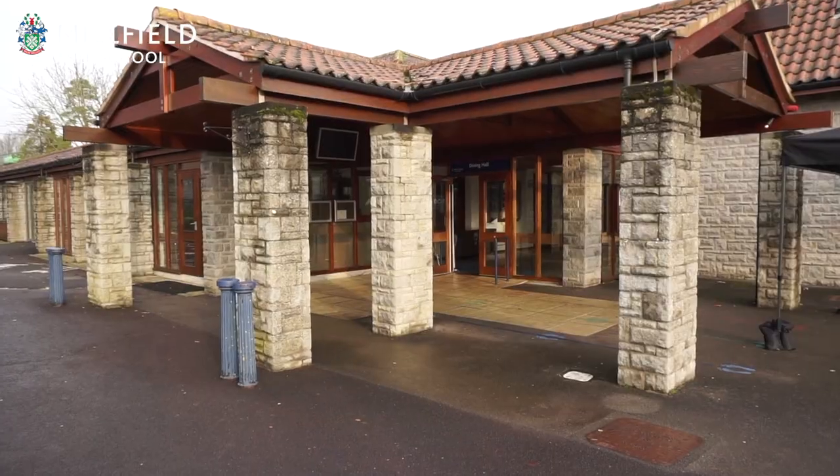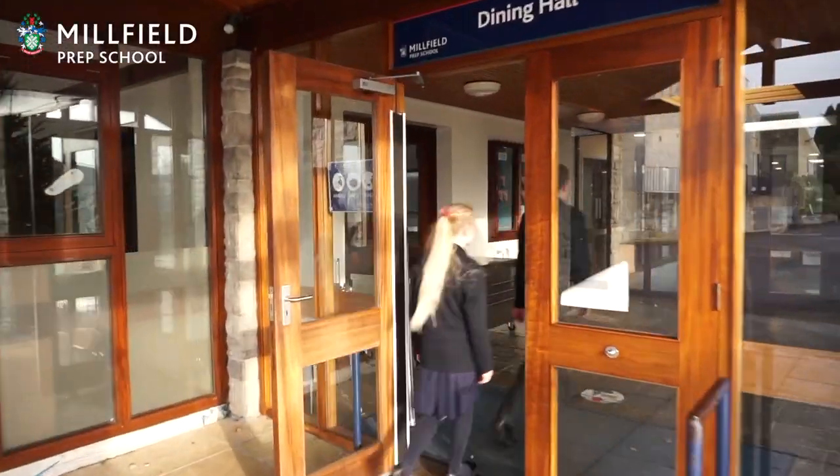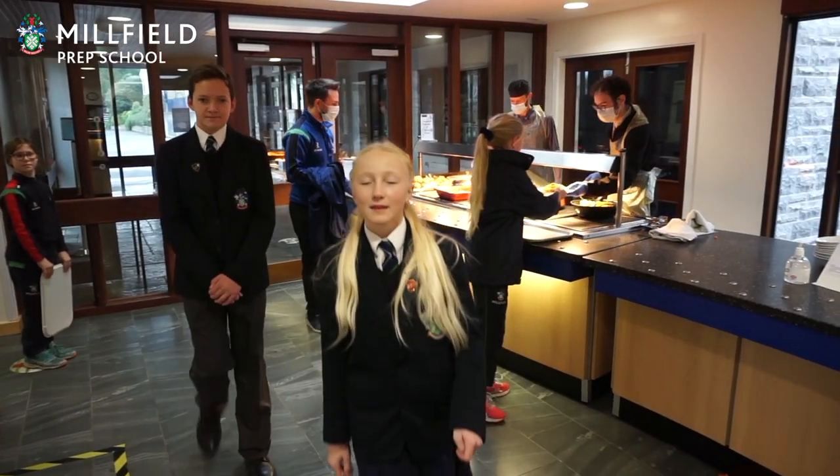Now let's head off to the dining room. This is the dining room where we eat all of our meals. My favourite is roast dinner on Thursdays.